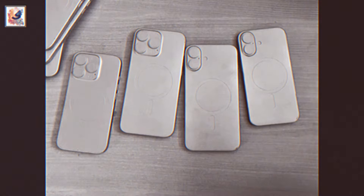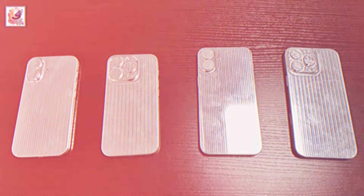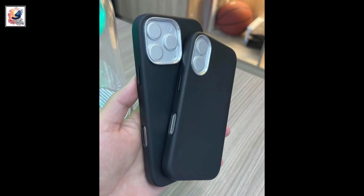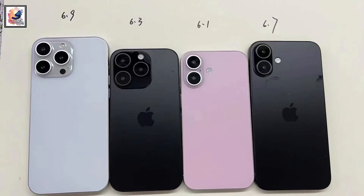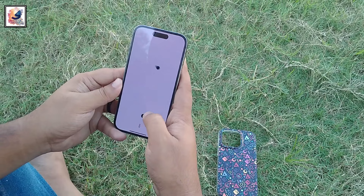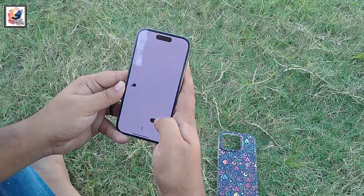A new image of the entire iPhone 16 series showcases the alleged size differences between the Pro and non-Pro models. The image shows the backs of the devices, with the iPhone 16 Pro Max allegedly featuring a 6.9-inch panel next to the iPhone 16 Pro, which is expected to offer a 6.3-inch display.